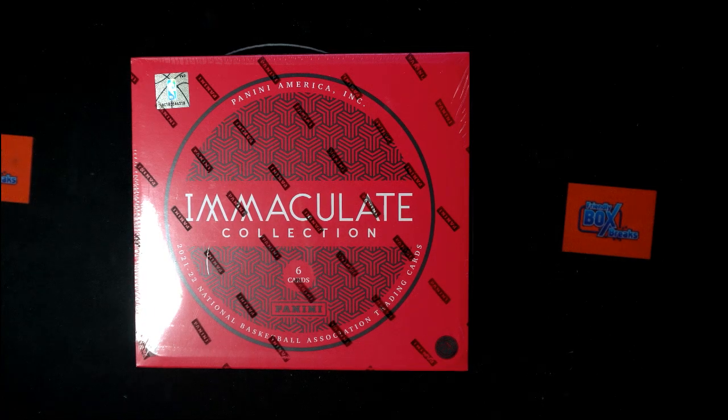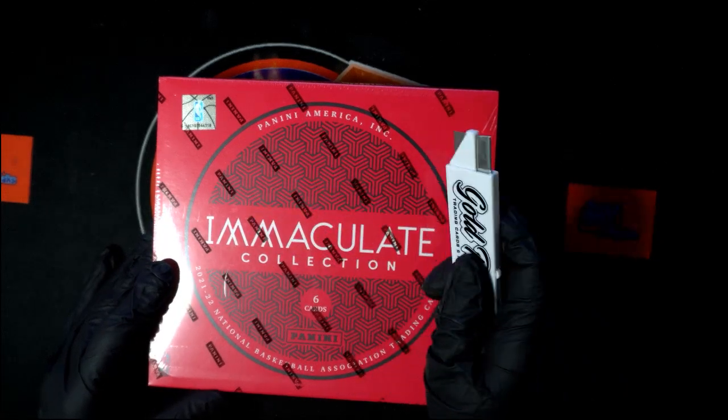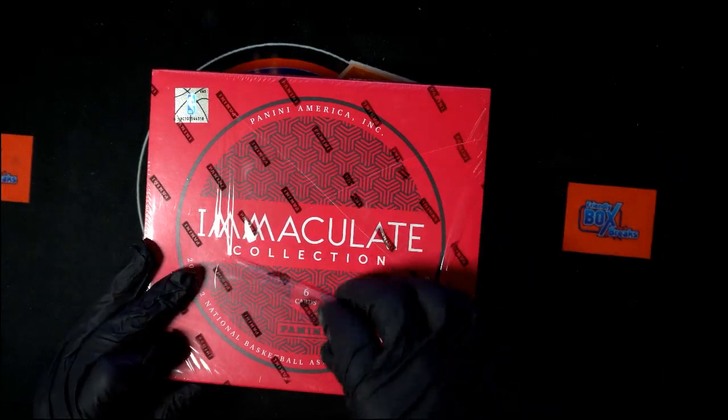Can't be more excited! JJ, man, let's get a monster out of here. Ripping this for JJ, can't wait man. Let me put some gloves on and we're ripping it up. JJ, I'm pulling for you man, I'm really rooting for you. I want you to get something crazy out of this box. Here we go — personal box for JJ, coming out to you good sir. Let's pull you something pretty sick, man.